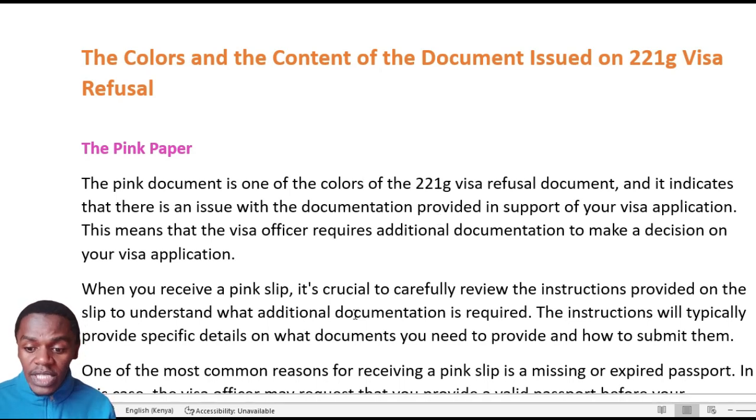The counselor will tell you whatever is needed, but this paper will explain the need in detail. We see that it is issued when you are missing some document — for example, if your medical results have not been submitted to the embassy at the time of your interview, then you can be given the pink paper.